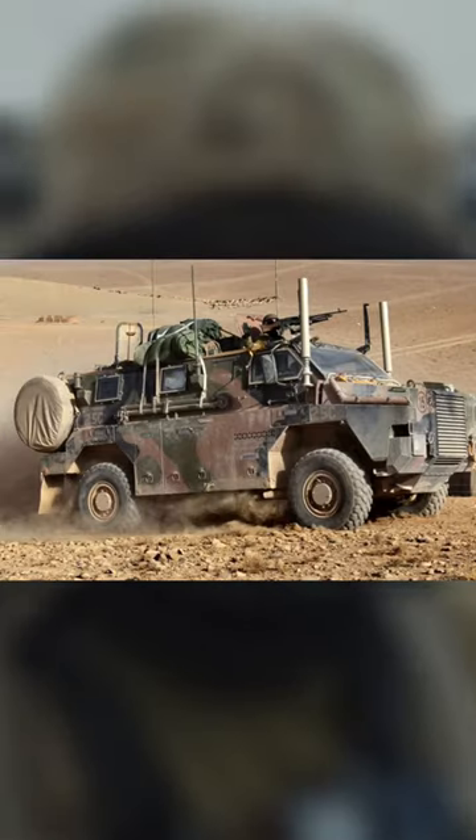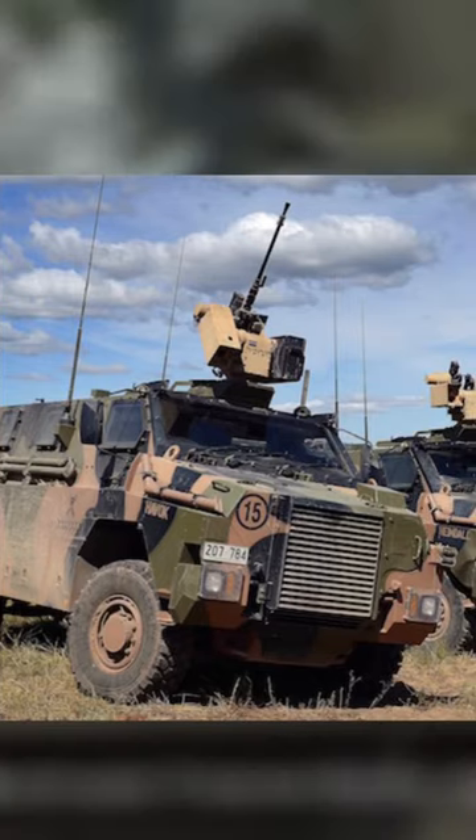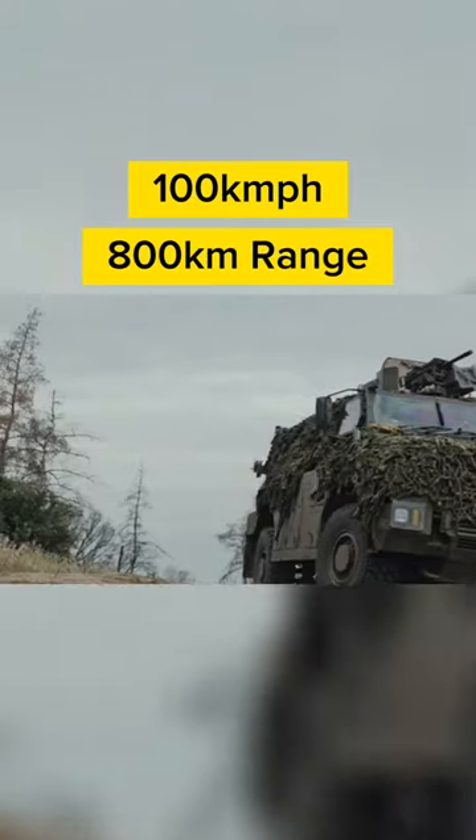This battle-tested vehicle offers protection and mobility, and can be equipped with a remotely operated .50-caliber machine gun or automatic grenade launcher. With a top speed of 100 km per hour and capable of carrying 10 troops,